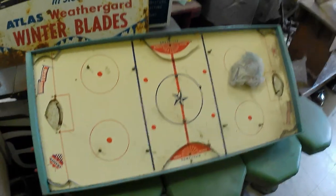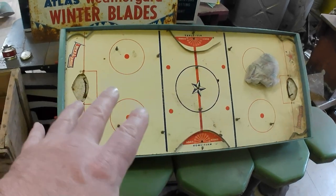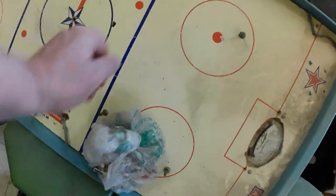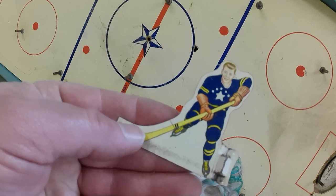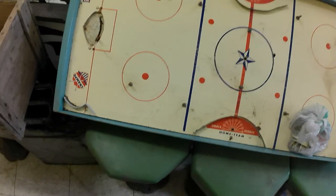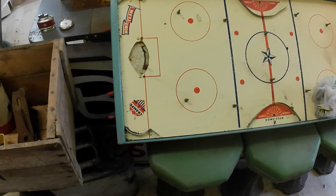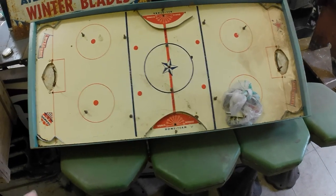Oh, and I almost forgot — it was right out in front here: a table hockey game. This one's a little different. Usually the ones in demand are the ones with players and teams on them; these are kind of generic. But it might still be a decent game. It is a bit worse for wear and needs a good clean, but it is complete — or as far as I know, it's complete.